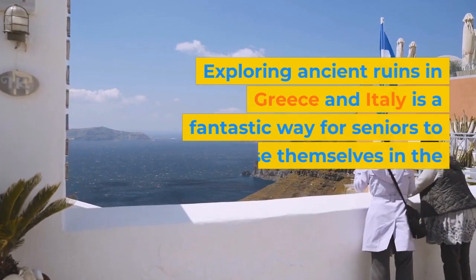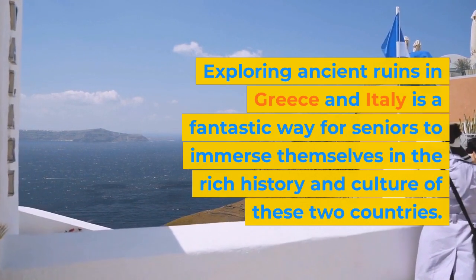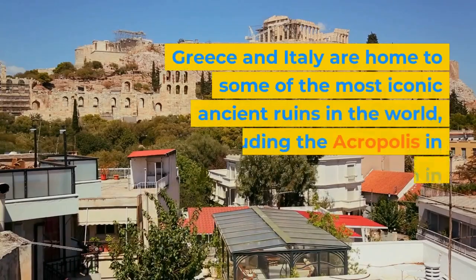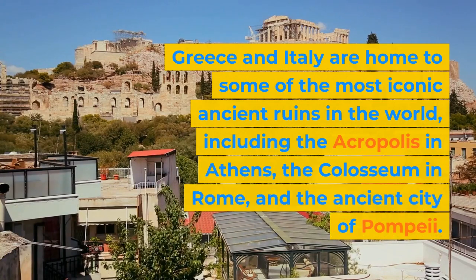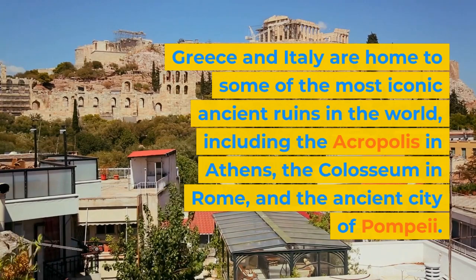Exploring ancient ruins in Greece and Italy is a fantastic way for seniors to immerse themselves in the rich history and culture of these two countries. Greece and Italy are home to some of the most iconic ancient ruins in the world, including the Acropolis in Athens, the Colosseum in Rome, and the ancient city of Pompeii.